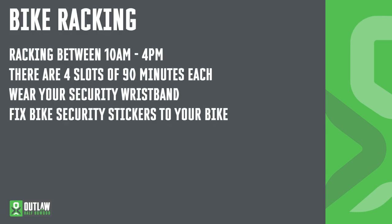Bike racking. You must rack between 10am and 4pm on Saturday. We've allocated 90-minute slots for each individual athlete. It's not a big problem if you're not able to make that slot — we just try to divide everybody up so there are no big queues. Make sure you wear your security wristband because you need to show that as you go into transition. Make sure you fix your security stickers onto your bike before going in. We'll be checking these as you go into transition.